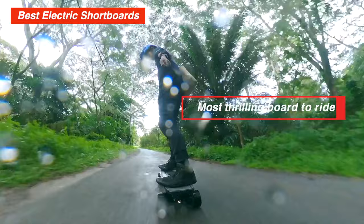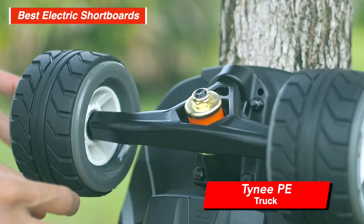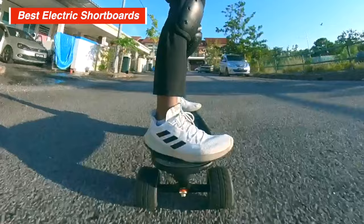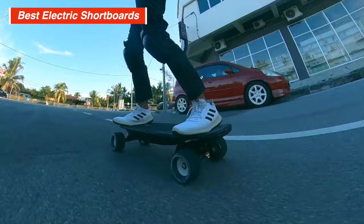It is the most thrilling board to ride. From standing still, a flick of the throttle will send you rocketing off. Tiny's proprietary trucks are pretty good and lean on the stable side, which makes sense considering the outrageous 37 mph or 60 km/h top speed. The 105mm wheels also contribute to that higher top speed. Big wheels are safer as you can go over bumps, cracks, and tree branches safely, and they reduce road vibration — something that can get quite bad on a short board.